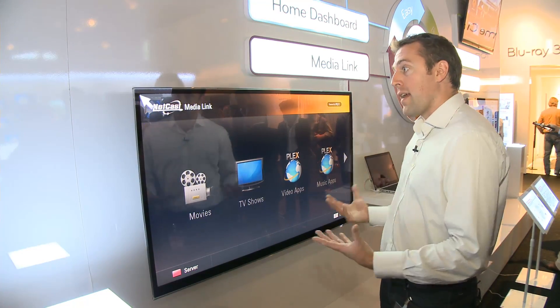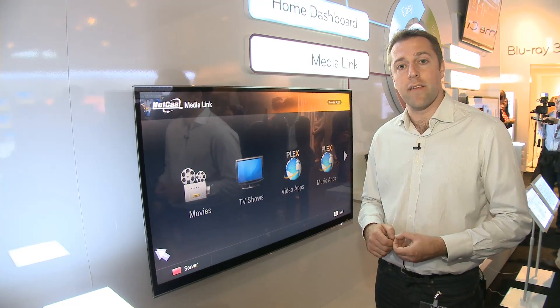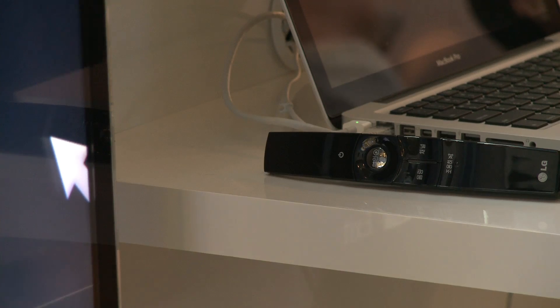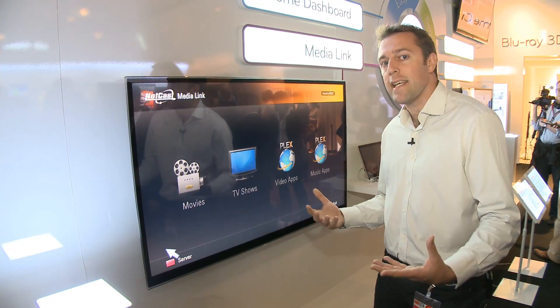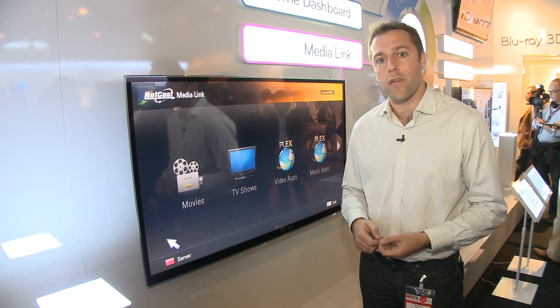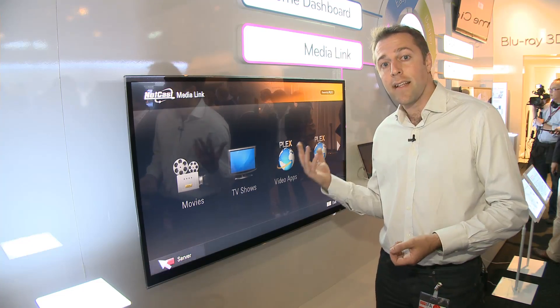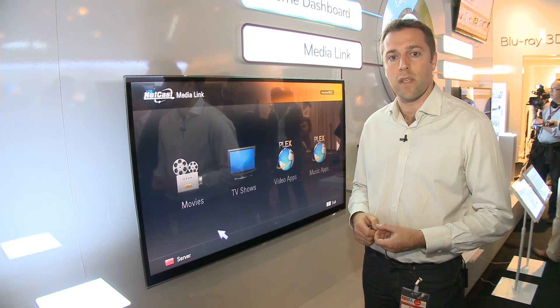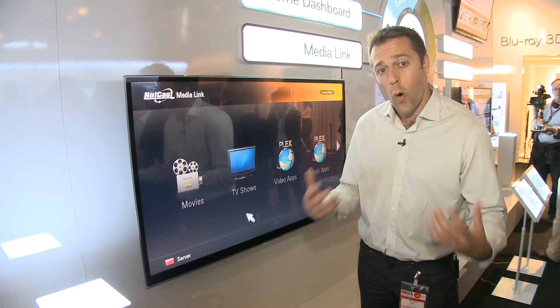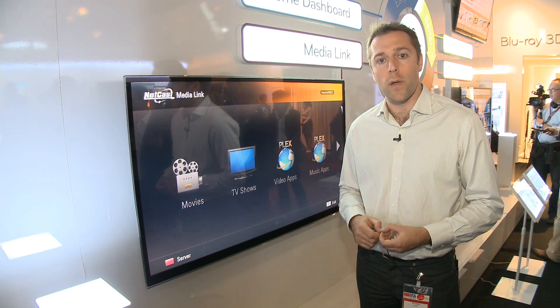Now we'll be looking in depth at the internet connectivity possibilities of lots of TVs, not just from LG but from a host of manufacturers. We'll also be testing the 3D quality of all these models, and seeing how these LG 3D TVs compare with other models from the likes of Samsung, Sony, and Panasonic. So for all that information, make sure you go to which.co.uk.